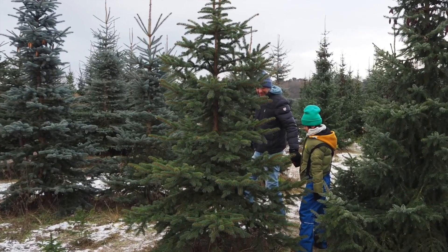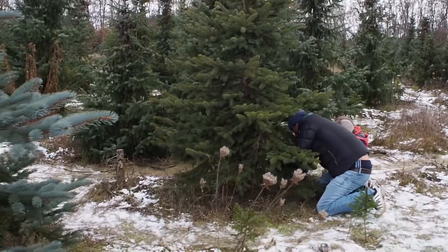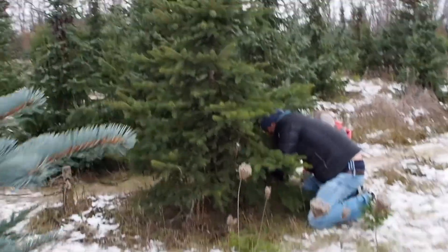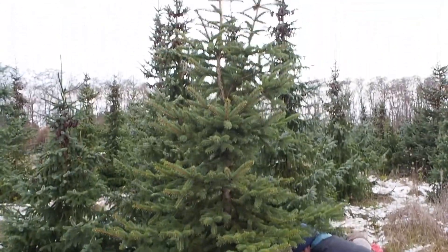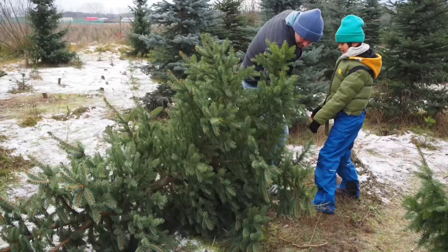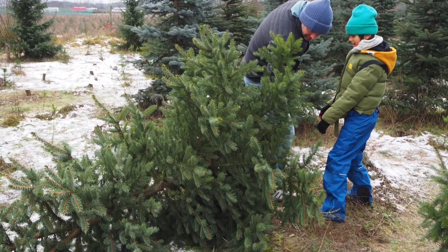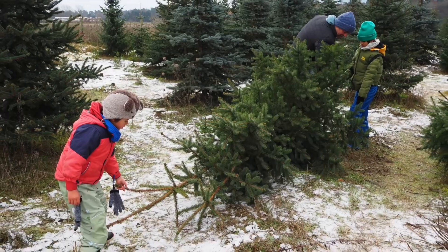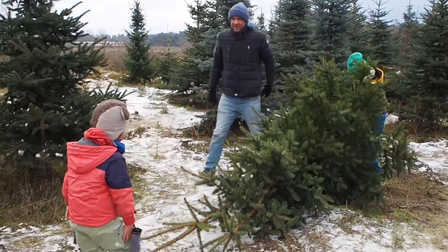Finally, we found one! But cutting it is not as easy as it looks. This is beautiful! Oh, it's a tree!